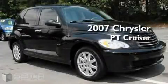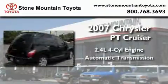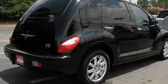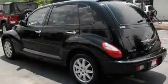This is a 2007 Chrysler PT Cruiser. It features a 2.4-liter four-cylinder engine and an automatic transmission. With an EPA estimated rating of 29 miles per gallon on the highway, this vehicle is clearly a fuel-efficient choice.